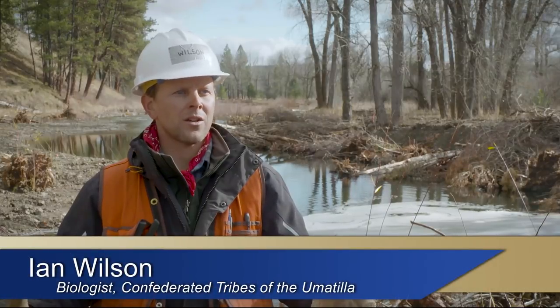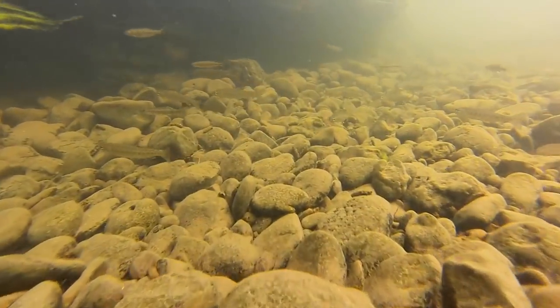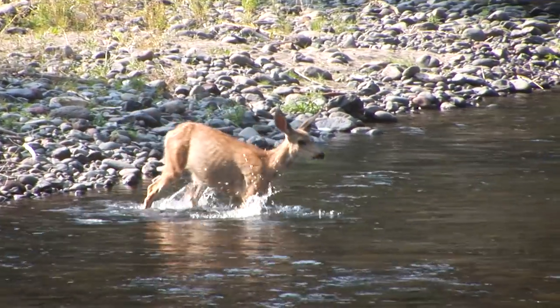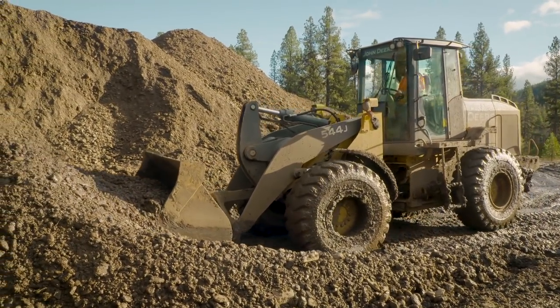When you simplify a river like that and put it from a multiple-thread channel into a single thread, you take away a lot of that dynamic ability of that river to create micro-habitats, which are really important for pretty much all wildlife species. The perturbation of that doesn't allow the natural processes to reinvigorate itself. And so that's why we're coming in here with such a heavy hand — because we feel like it needs to be kick-started.